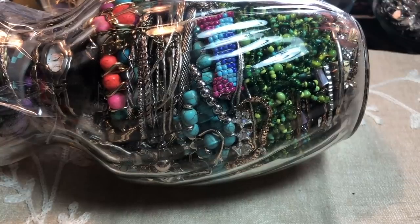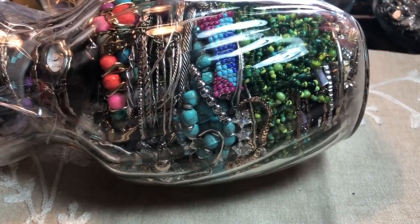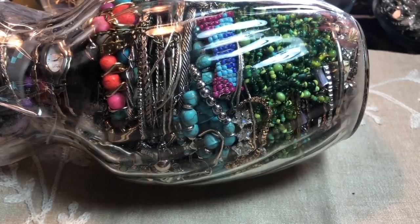Thanks so much for coming in for a video today — we're going to do a jewelry jar unboxing. It's literally a jar today; hasn't been a jar in a long time, so I'm super excited. I'm hoping it's a good one. I hope you like this kind of content where we talk a lot about jewelry, do unboxings and hauls.